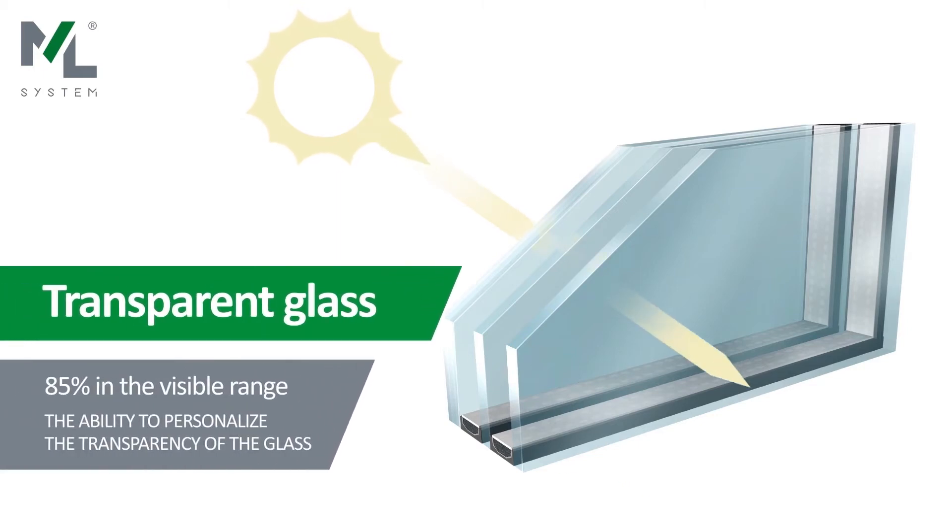Glass sets with quantum dot coating fulfill thermal, acoustic, and sun protection requirements.